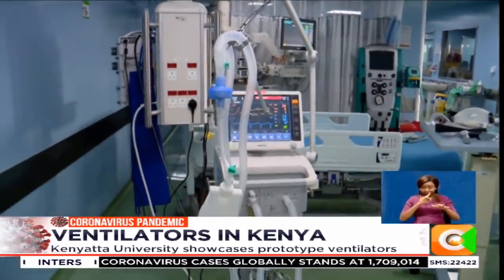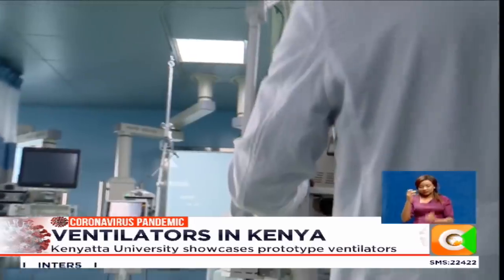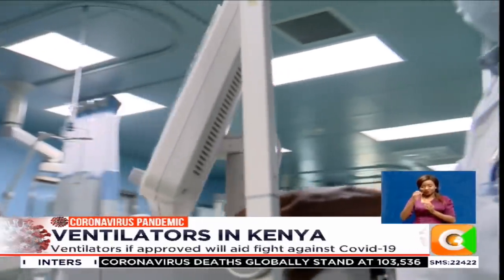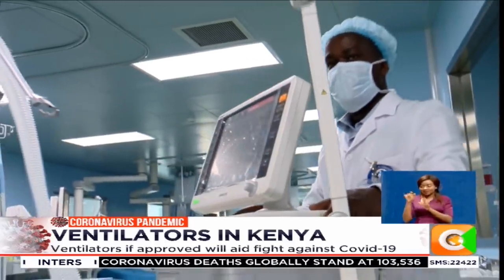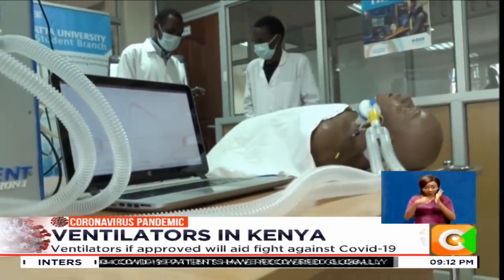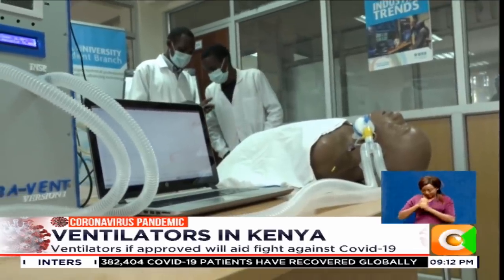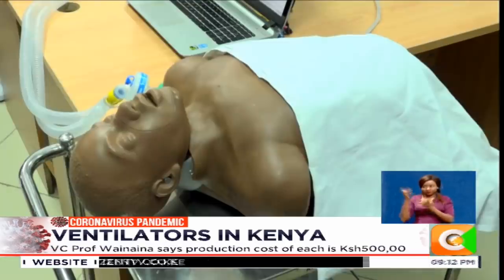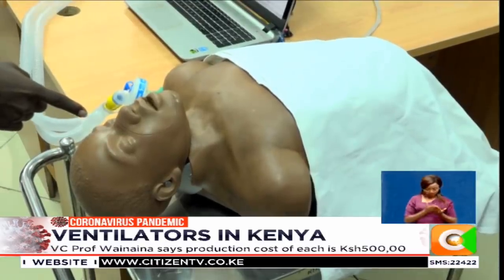With COVID-19 spreading rapidly, projections have shown that Kenya faces a shortage and may require many more ventilators if the global trend is anything to go by. The government has already issued an urgent call to industry for thousands of hospital ventilators. Significant deliveries from local firms are still far away, and some county governments have resorted to foreign imports and donations to double their ventilator count.